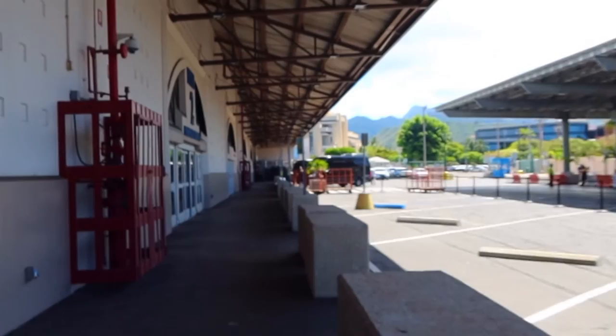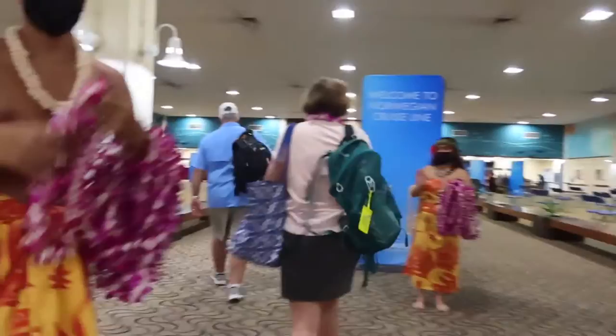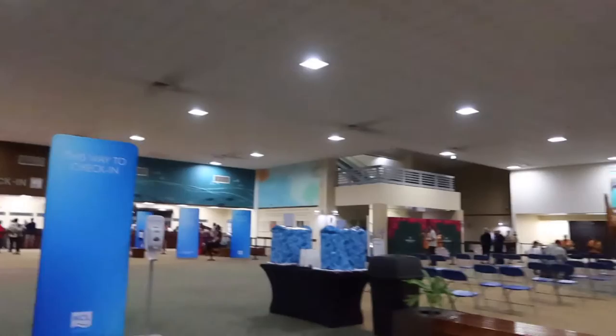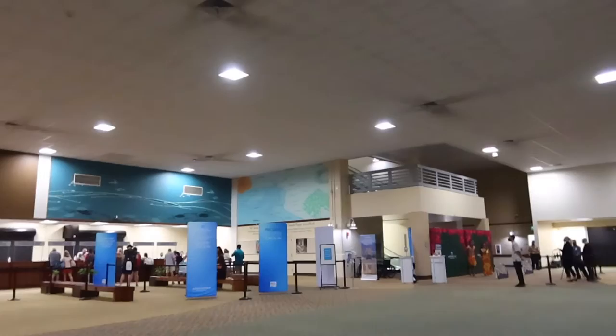Once we arrived at the cruise pier, we dropped our luggage with the porters and went inside. Once inside and through the line, our negative tests were checked along with our vaccination certificates, then we could go through security. After we received our leis, we checked in at the priority desk and received our cruise cards and also our boarding card, which we were given the first group, boarding card A. I will say that this sailing we were hosted on was in May 2022, so please keep in mind that things and requirements might have already changed by the time this video has been posted.